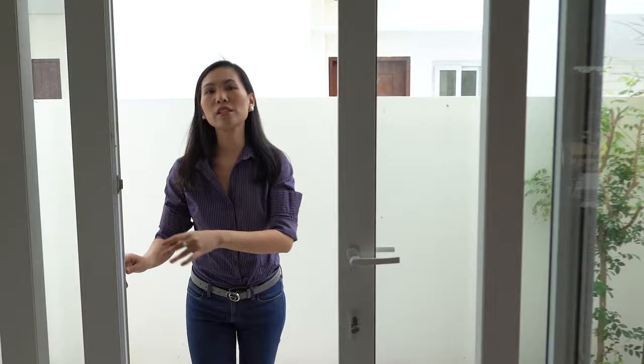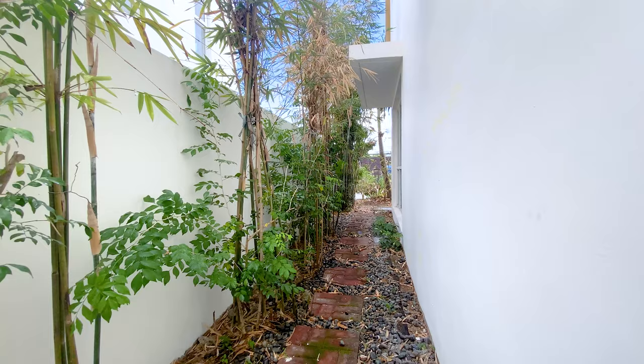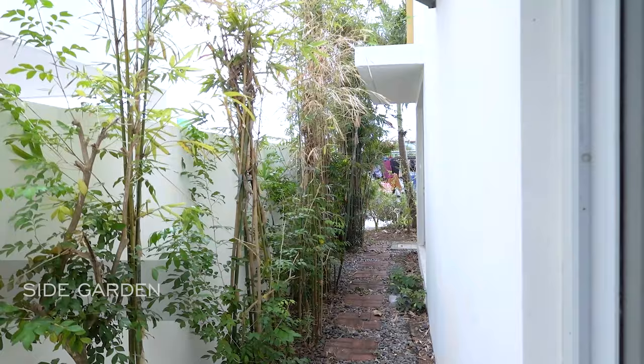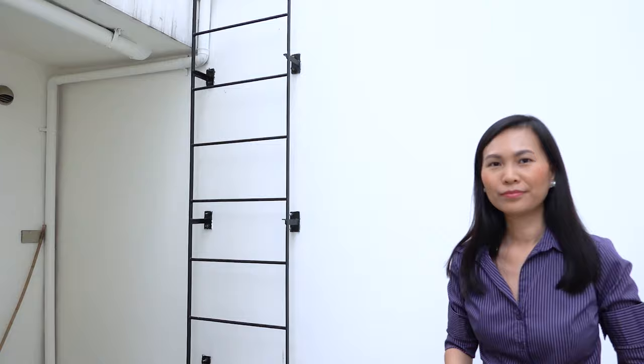Please excuse the debris. Here you can see the side of your property — you can improve the landscape there so that it will look better. On this side is your laundry or service area where you can have your washer and dryer. There's also a fire escape.